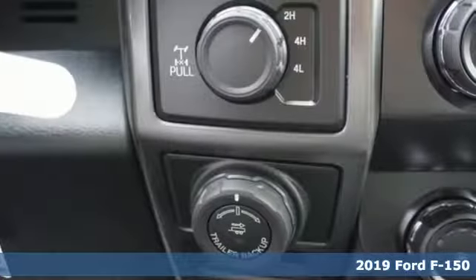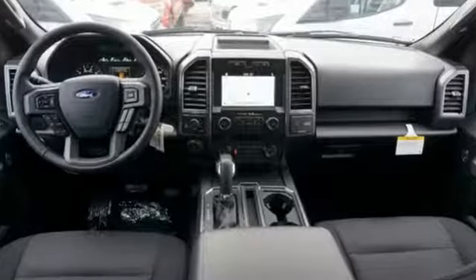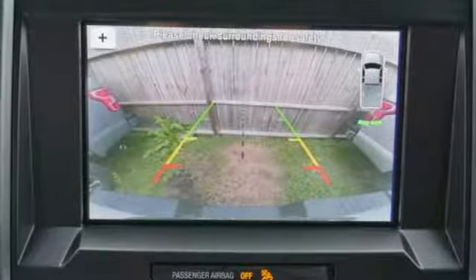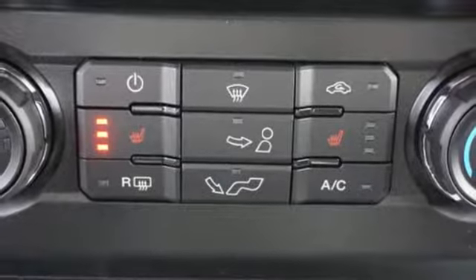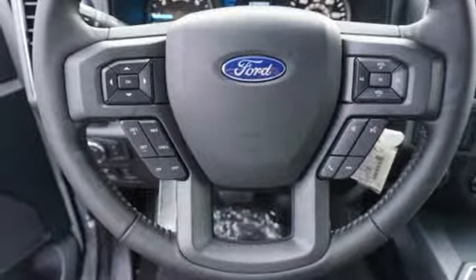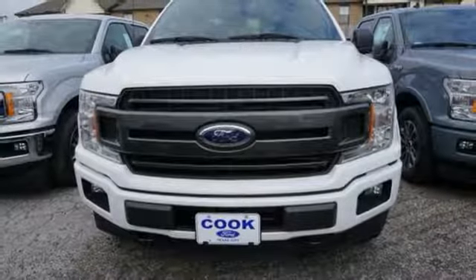Features include integrated navigation system with voice activation, power heated mirrors, manual tilting steering column, rear parking sensors, remote engine start, manual telescoping steering column, automatic transmission, active grille shutters, electronic shift on the fly, and twin-turbo V6 engine. You'll never know till you try.